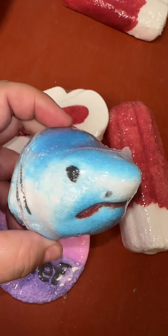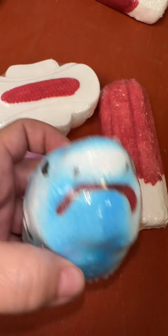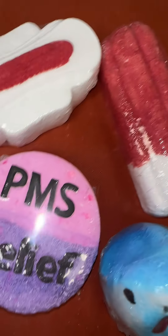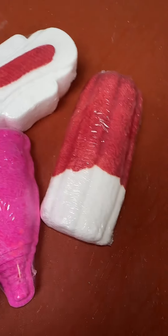I cannot believe how many people do not know that people call it shark week. My husband Mike was so confused — he's like, 'what?' So I have this set, this set is popular too, but not nearly as popular as the actual period set that has the pad, tampon and diva cup.